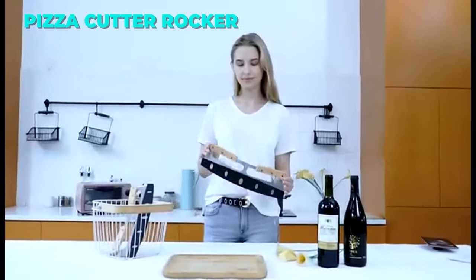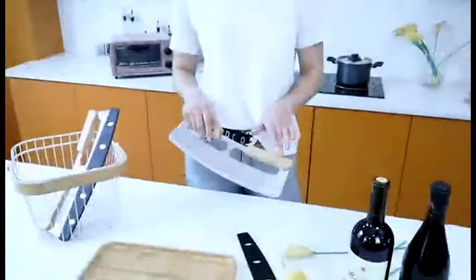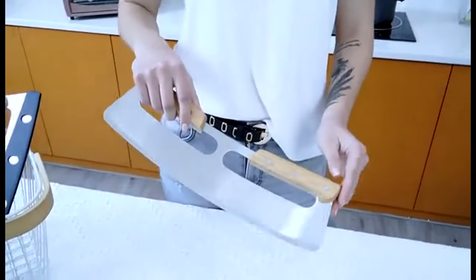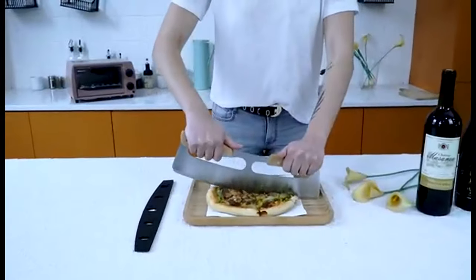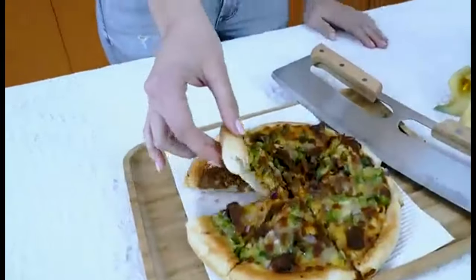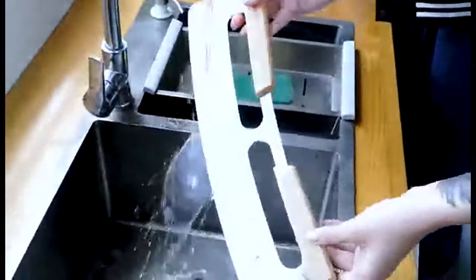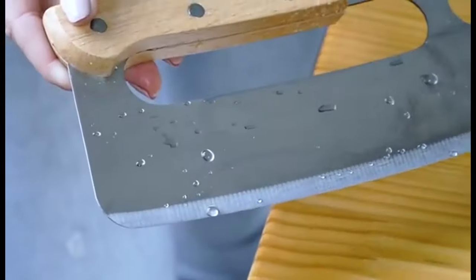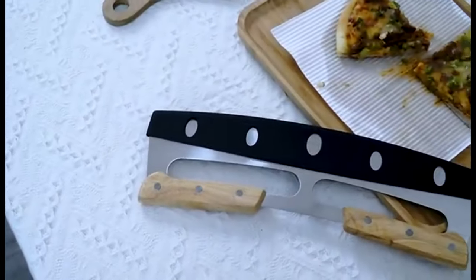This pizza cutter rocker is a durable and ergonomic tool for slicing pizza and other foods. It has a food-grade 430 stainless steel blade that is sharp and rust-resistant. The blade has a curved shape and an arc design that makes cutting easy and smooth. The double wood handles are comfortable and strong and prevent wrist strain. The pizza cutter also has a plastic cover for safety and storage, and is dishwasher safe and versatile.